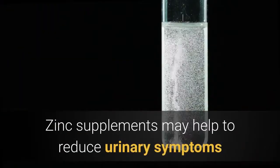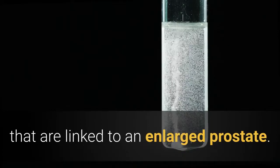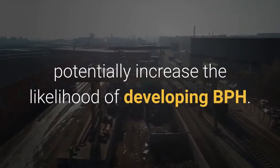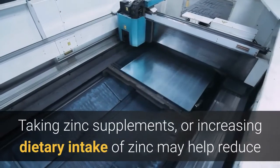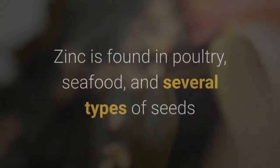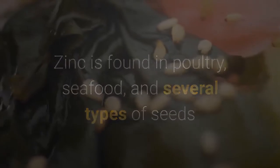9. Zinc. Zinc supplements may help to reduce urinary symptoms linked to an enlarged prostate. Chronic zinc deficiencies have been shown to potentially increase the likelihood of developing BPH. Taking zinc supplements or increasing dietary intake of zinc may help reduce urinary symptoms associated with an enlarged prostate. Zinc is found in poultry, seafood, and several types of seeds and nuts such as sesame and pumpkin.